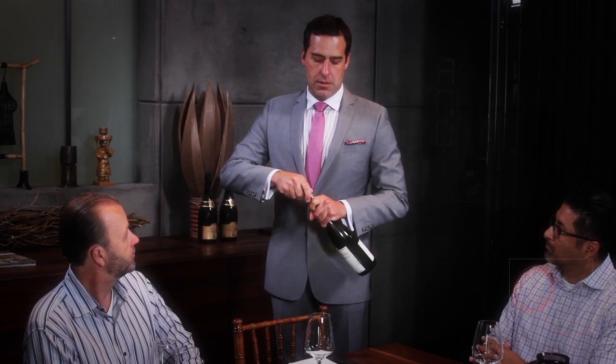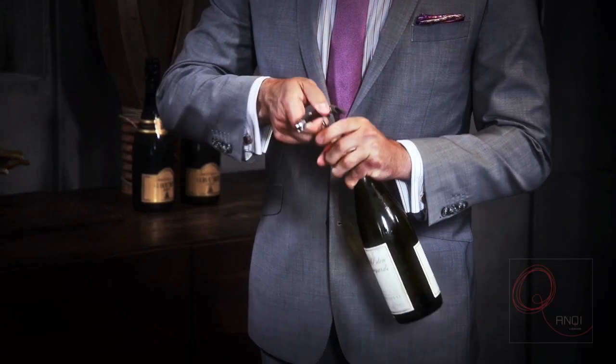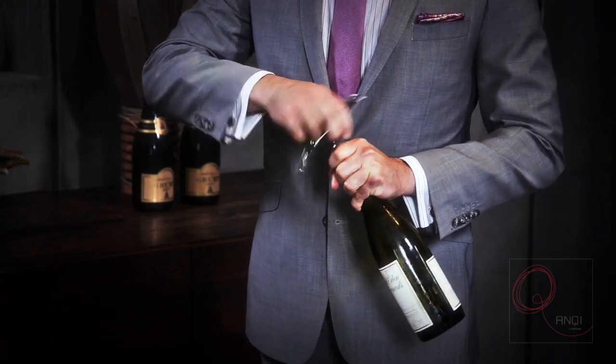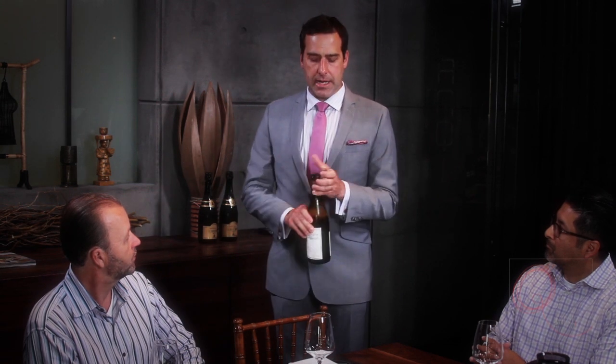In one motion, pull the cork up. Body language matters — if you were hunched over having difficulty, you can simply step away. But that body language of confidently pulling it out is important. I like to take the cork, put it right into the hand holding the bottle, and simply twist the wine opener out. The label is still facing the guest. The wine opener then goes into your pocket.